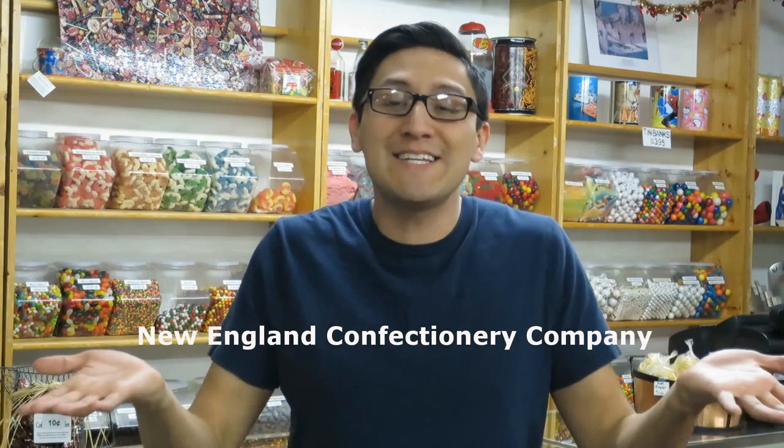The name Necco was formed through the merging of three candy companies in 1901. The name stands for New England Confectionary Company — Necco.